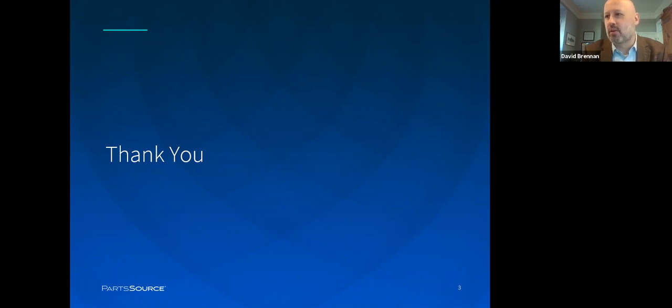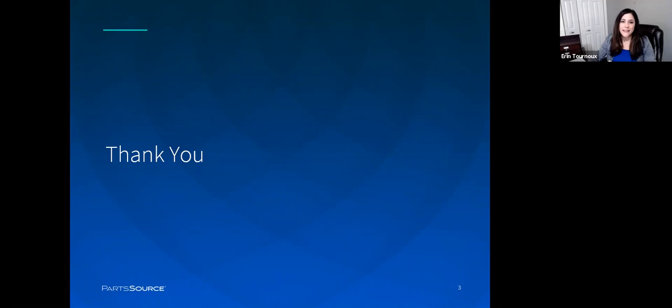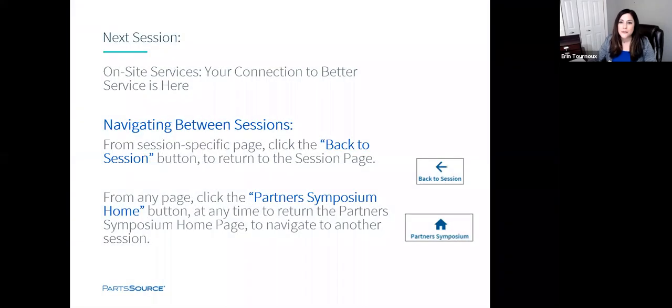Thanks, Dave. We appreciate the insights and the examples about improving HTM performance to expand capacity. Please join us for our next session on on-site service — your connection to better services. To join the next session, you need to leave the current meeting and return to the session presentation on the landing page. From the landing page, click Partner Symposium and click on the next session title. See you there. Thanks all.